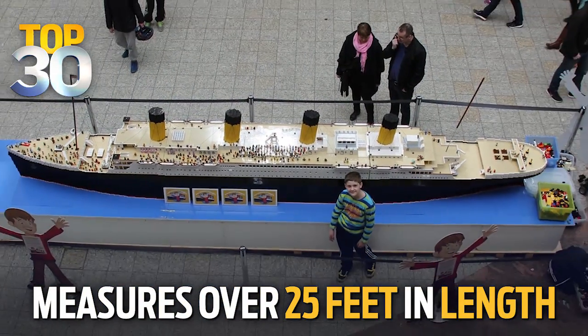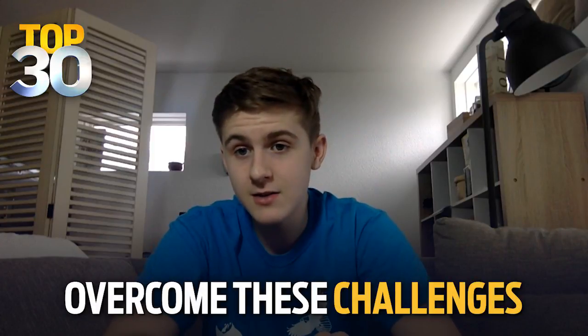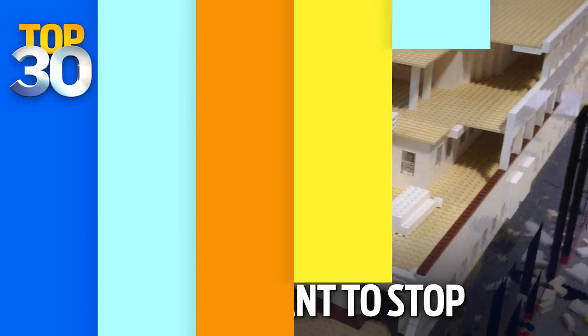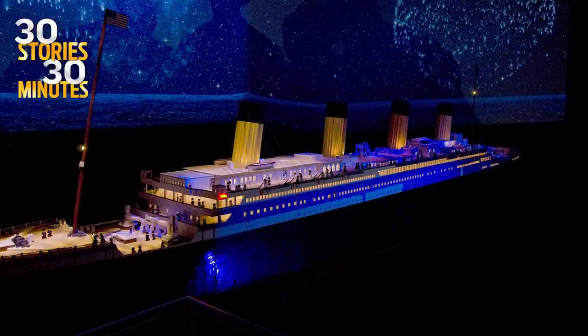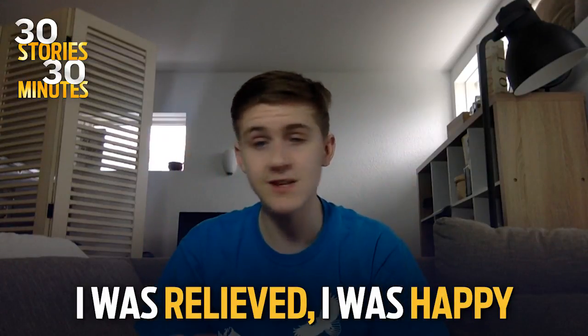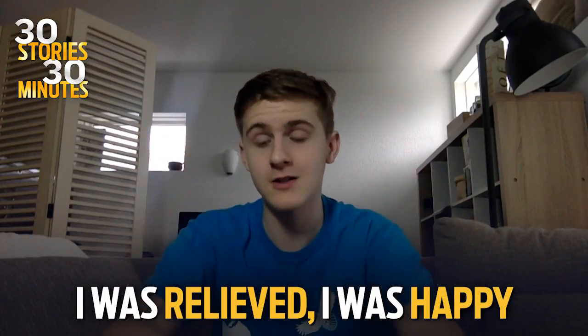Did it end up being therapeutic for you? I've overcome these challenges just because my obsession kept me going. It didn't want to stop. And that last Lego that you put on there, when it was completely finished, what did that feel like? I was relieved, I was happy, and we celebrated, and we are just having lots of fun.